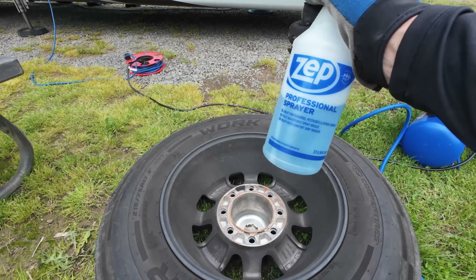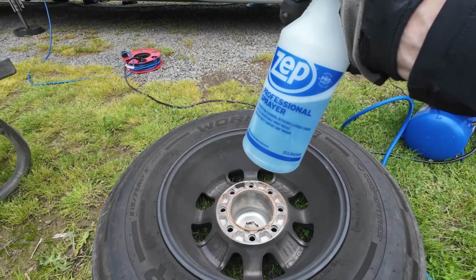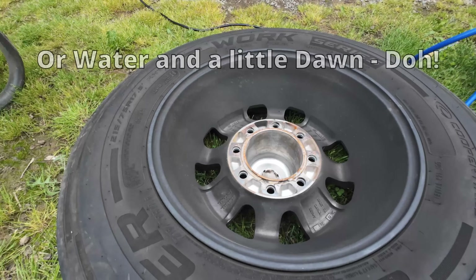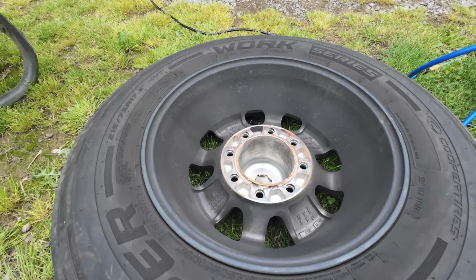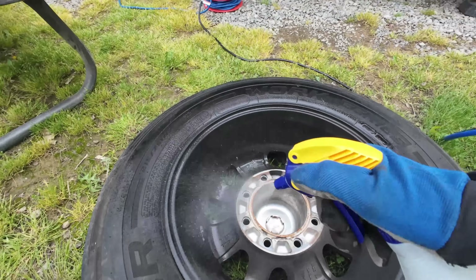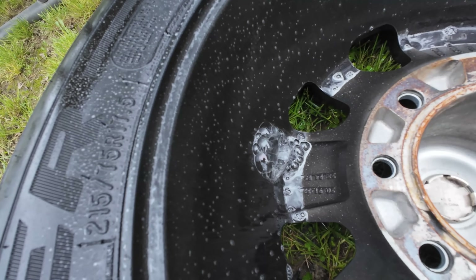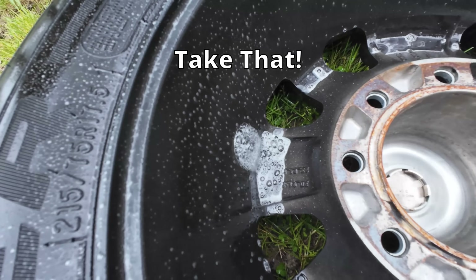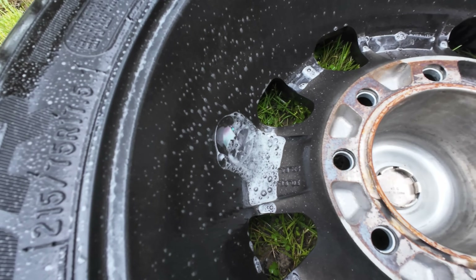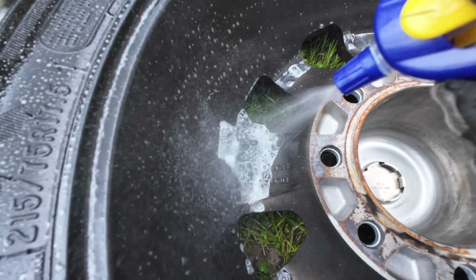Alright, so I've got the be-all end-all of leak checking stuff — Dawn dish soap and a little bit of water. I'm going to hit the interior of the wheel first because that's where I had the crack last time. And there we go — that was pretty easy. There is the crack right there. Well, there's no denying that's the problem; that's exactly the place where it happened on the last one too.